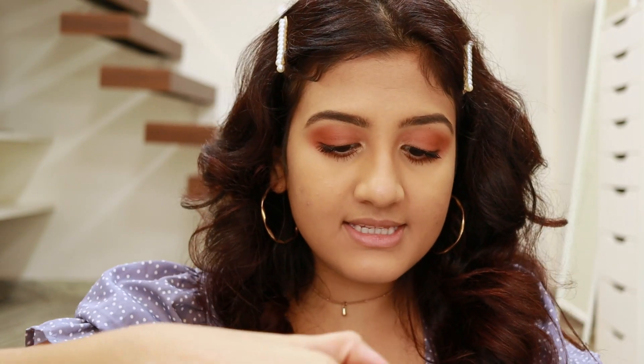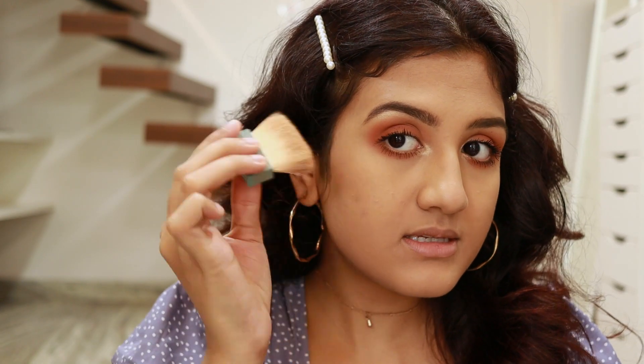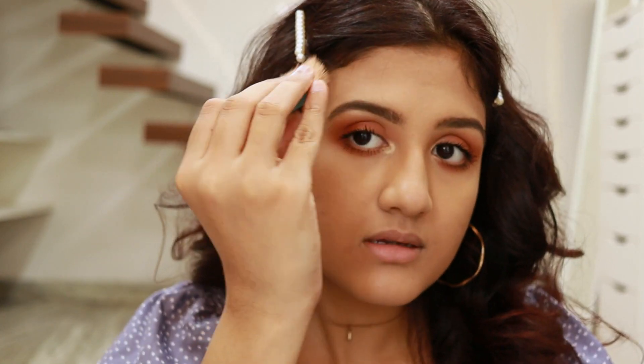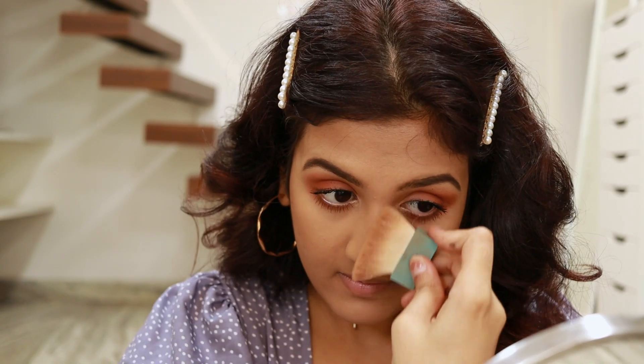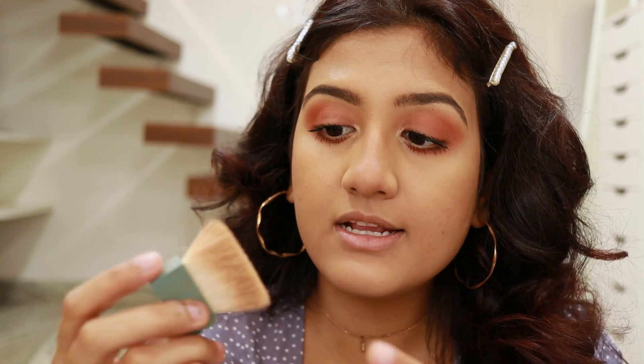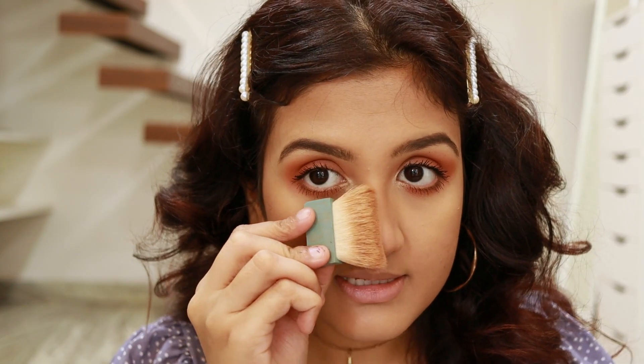I have some mascara on my eyelids so I'll let it dry and remove it with a Q-tip. Next I'm using the Benefit Hula bronzer — the only bronzer I use most of the time. I apply just a little bit on the sides using the brush that comes with it, also on my jawline. I'm also contouring my nose — I use the edges of the brush so it gets as close as possible, same on the other side.